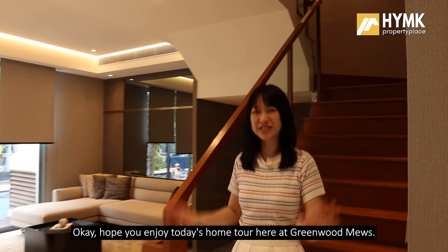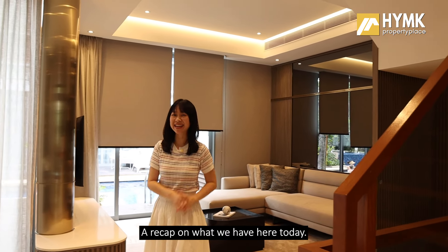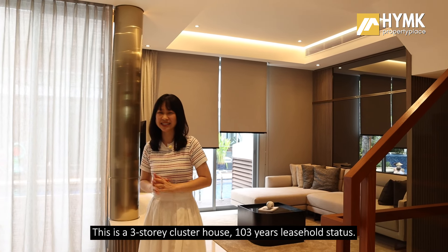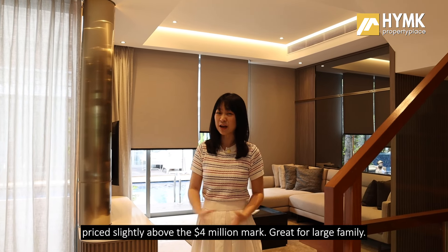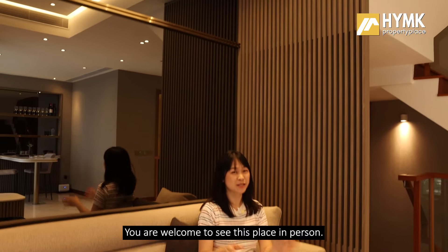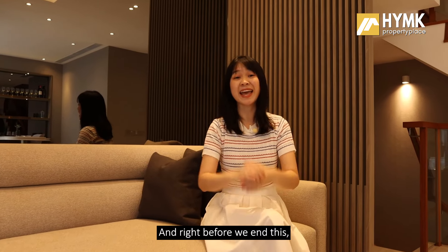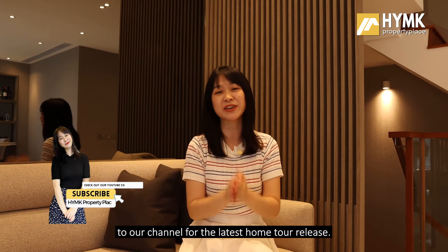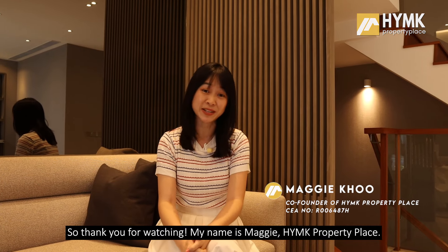To recap: this is a three-story cluster house with 103-year leasehold status, offering landed-kind of living with lifestyle facilities, priced slightly above 4 million. It is great for a large family. You are welcome to visit in person — do contact us for a viewing arrangement. Remember to like this video and subscribe to our channel for the latest home tour releases. Thank you for watching. My name is Maggie, from HMK Property Place.